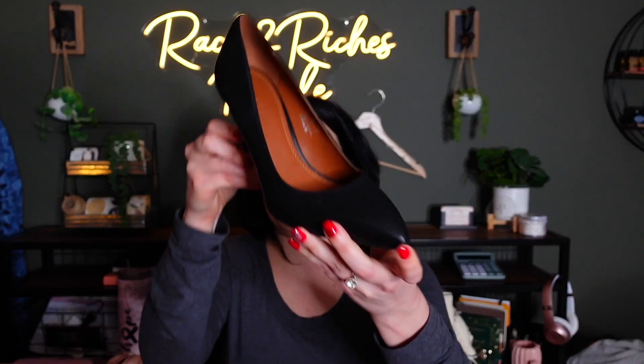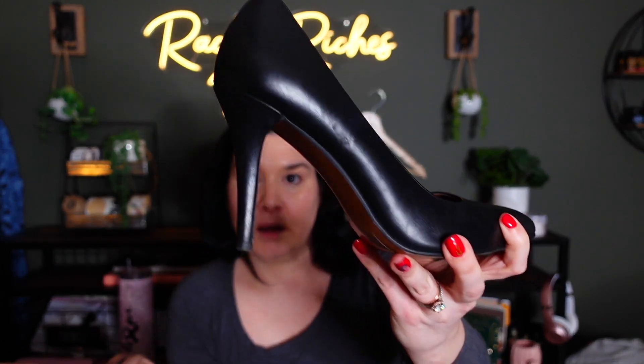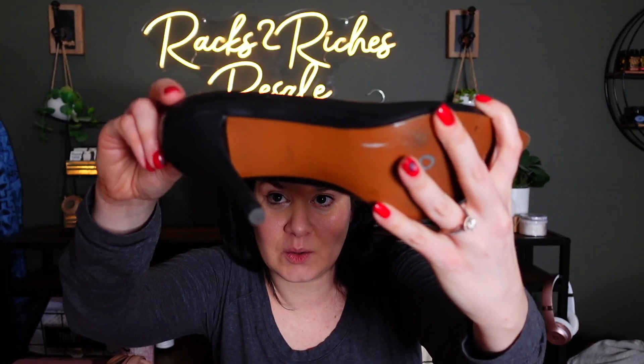Then I found these Coach pointed-toe pumps — just a classic pointed-toe pump. They were in such good condition, I was amazed. I've already found the stock photo. They're leather, also a size 8.5. I feel like the lady donated all her shoes. These retail for $195; I should be able to get around $50 for those.